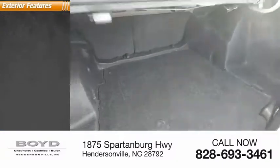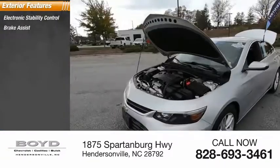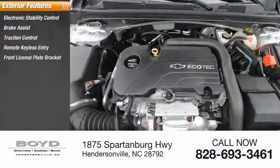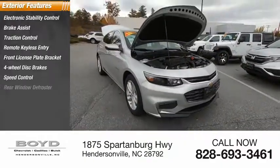Here are some of this vehicle's great options: electronic stability control, brake assist, traction control, remote keyless entry, front license plate bracket, four-wheel disc brakes, speed control, and rear window defroster.